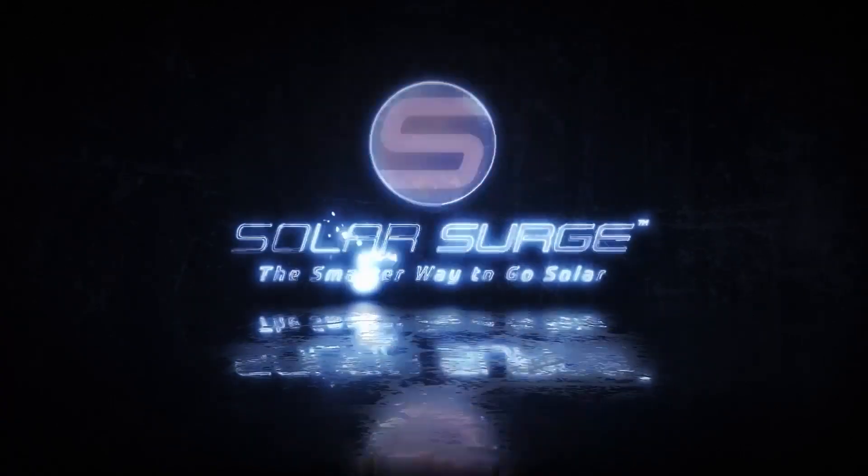REC, Silfab, or Qcells — who makes the best solar panel for your home as we're going into 2025? In today's video I'm going to be sharing with you five reasons that make this the best solar panel of the year. The smarter way to go solar.